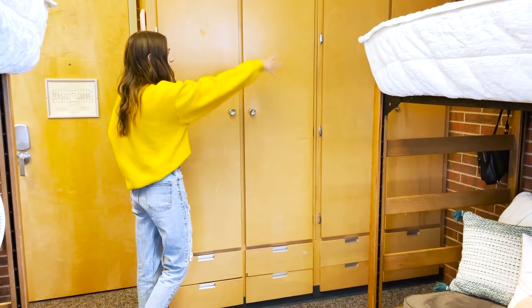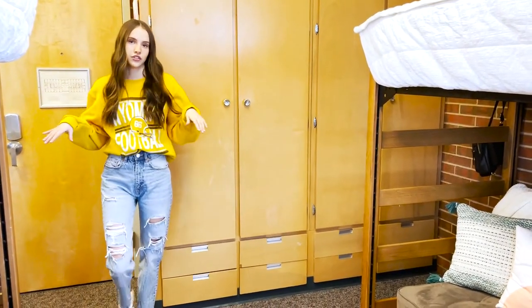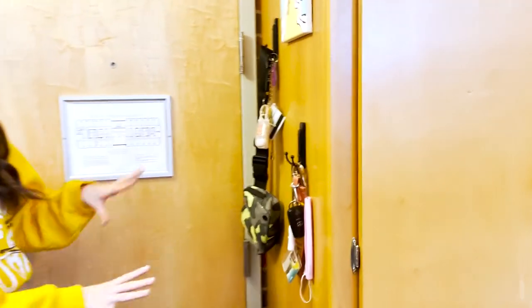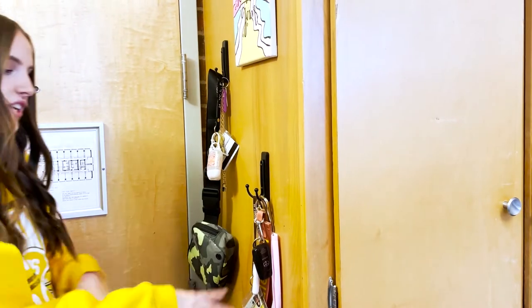On this wall we have our closets. In each closet there's a shelf and a lot of hanging room for all your clothes, plus four drawers at the bottom which is very handy. Something we added that is very useful is hooks on this wall — it's kind of a grab-all. We put our keys and our WIDs there, and it's very helpful when you're coming into your dorm room and can just throw things on.